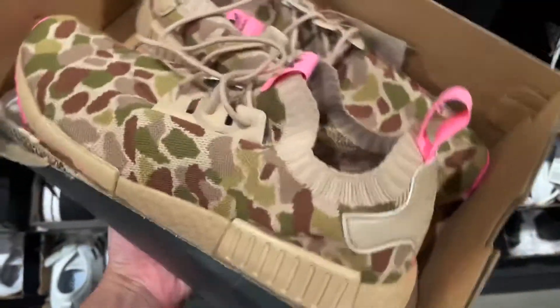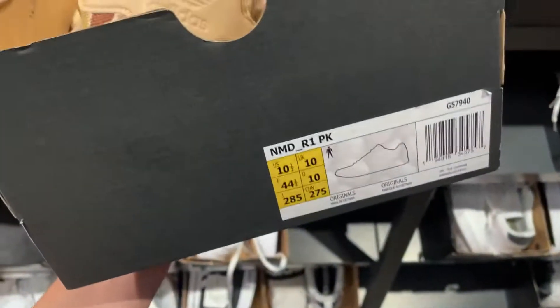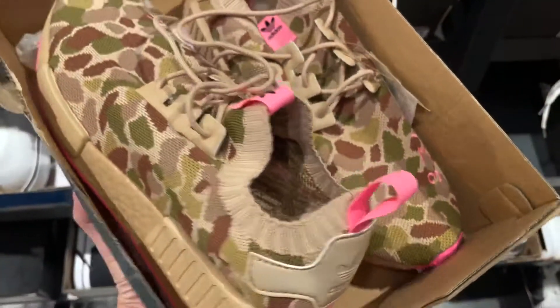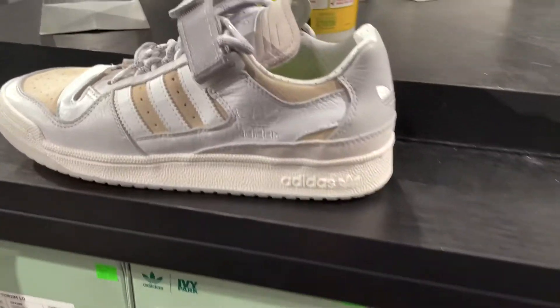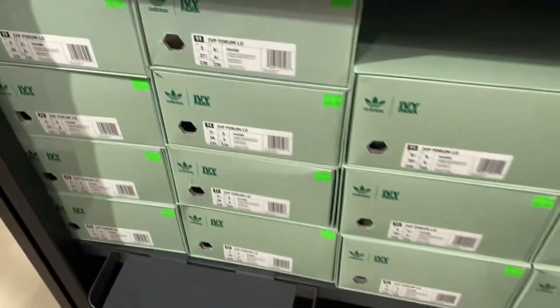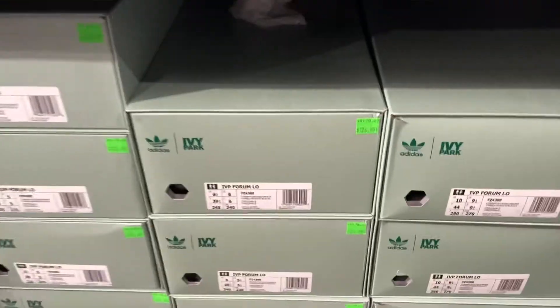From the clearance section I found this pair of NMDs in this camel and a little bit of pink color. This is actually my size, ten and a half. After all the discounts it was only going for 45 bucks Canadian. That's when you know the NMD times are over. They had these Forum Lows priced at a hundred and twenty-seven dollars, also plenty of sizes.